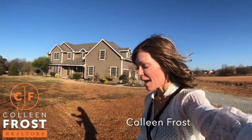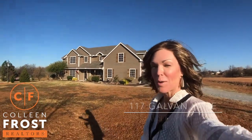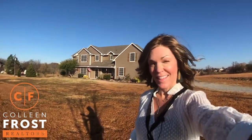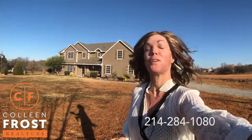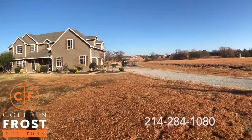Hi everyone, it's Colleen Frost. I want to welcome you to a little piece of heaven. We are at 117 Gelvin up in Van Alstine, Grayson County. This is almost three and a half acres and it is a pure gem. Let's take a peek inside our brand new listing.